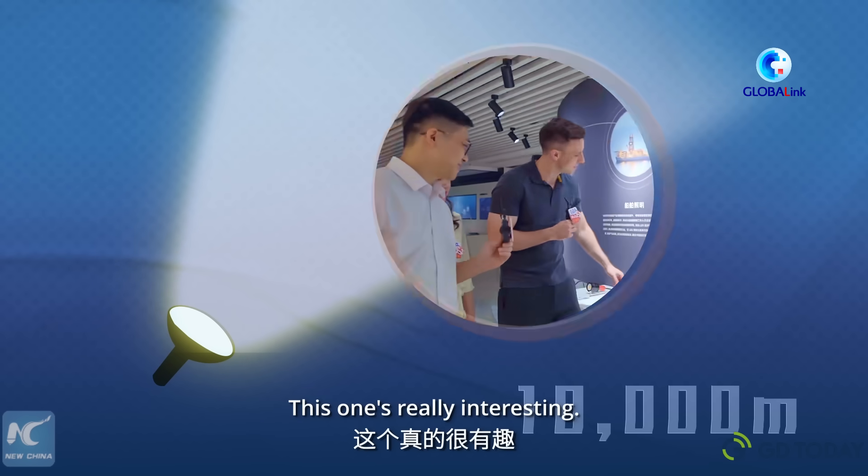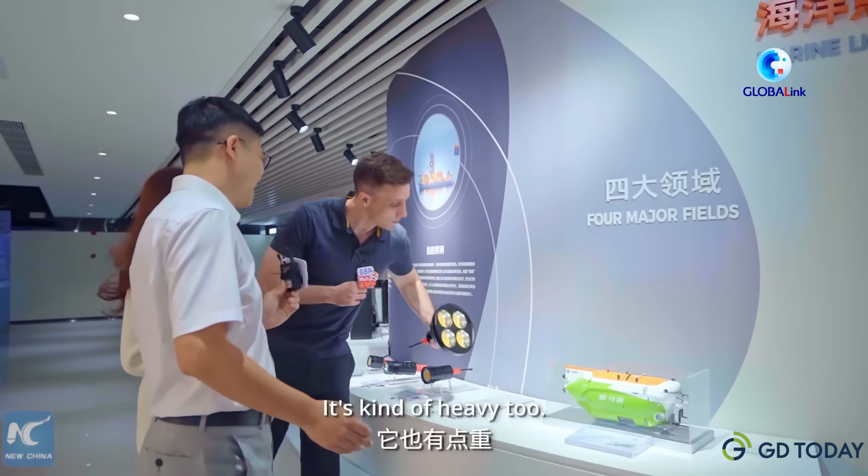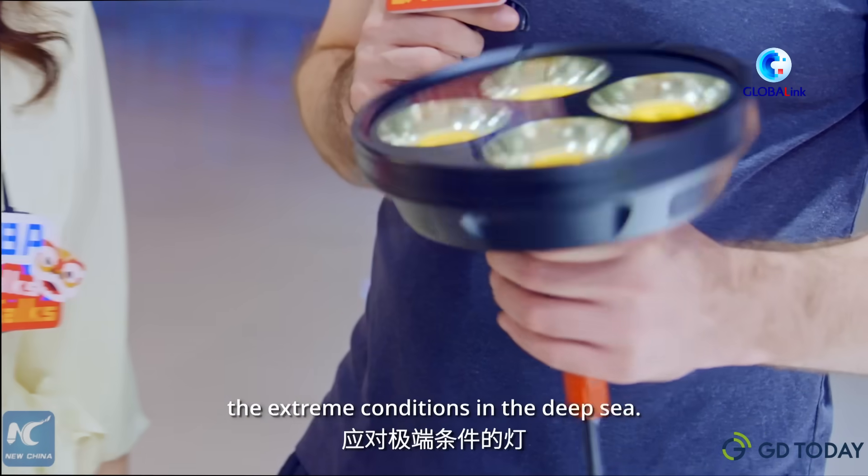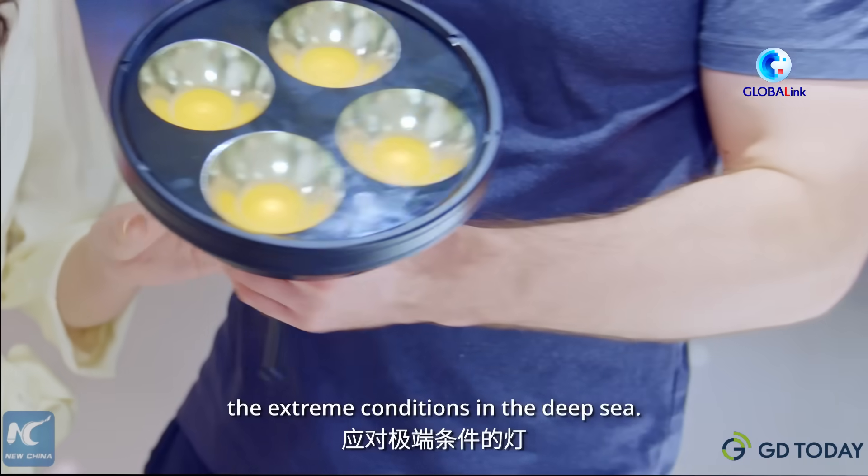This one's really interesting — and it's kind of heavy too. Yeah, it's a light that can handle the extreme conditions in the deep sea.